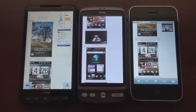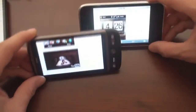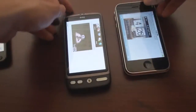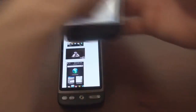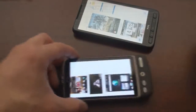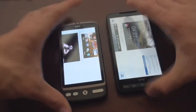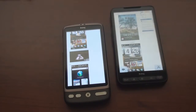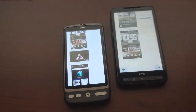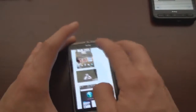Let's test screen rotation. First we'll test the Desire with the iPhone 3GS — the Desire won both ways. Then let's test the Desire with the HD2 to see which one rotates faster — Desire won again. So it looks like the Desire is the winner in terms of screen rotation speed, and it also beat the iPhone two out of three times in page rendering.